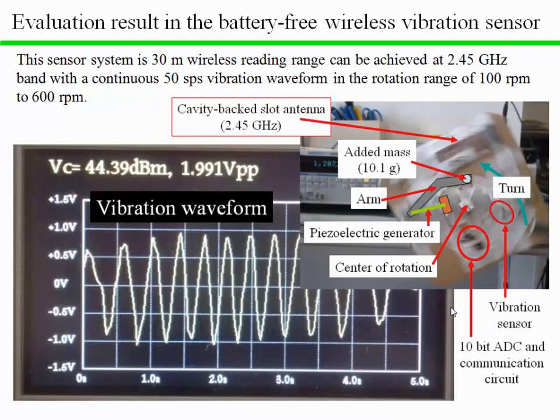This slide shows an evaluation result of the battery-free wireless vibration sensor using the piezoelectric energy generator. A 30-meter wireless reading range can be achieved at 2.45 GHz band with a continuous 50 samples per second vibration waveform, in the rotation range of 100 RPM to 600 RPM.